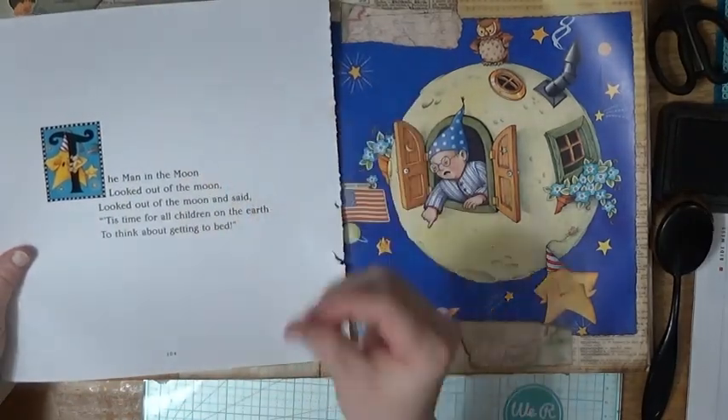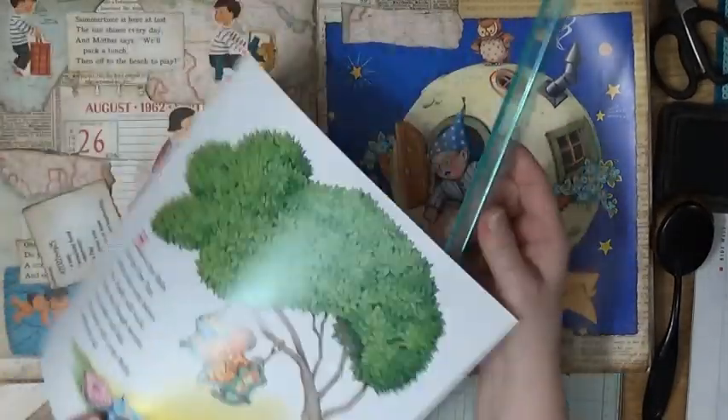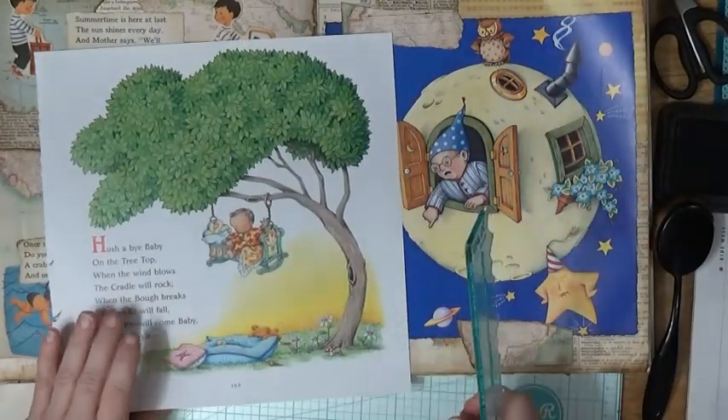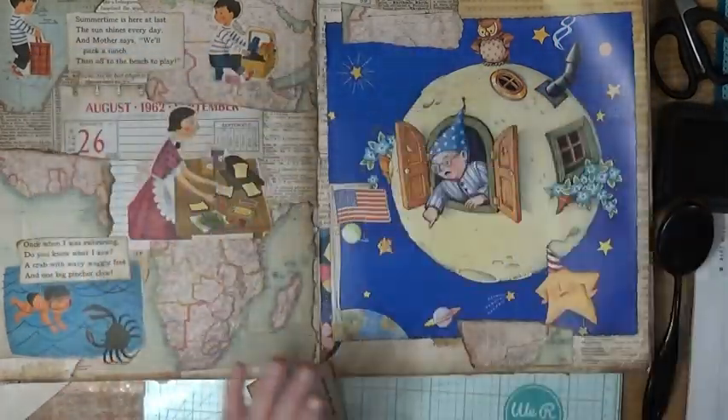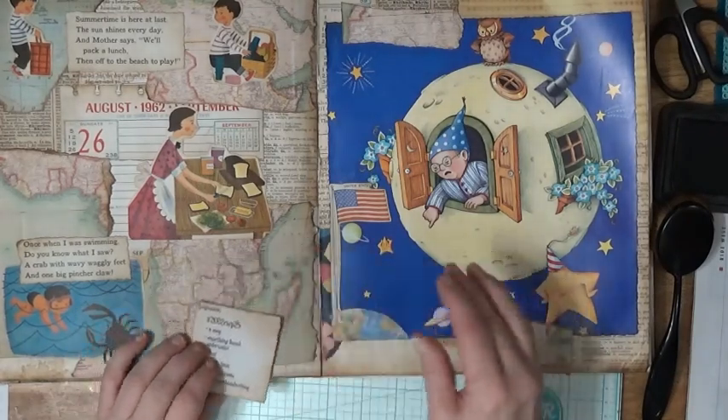I also have this man in the moon — I thought I would use it, but no, I don't think I will. That's a really cute picture. I'm glad I turned it over and saw that. I'm going to put this right here.